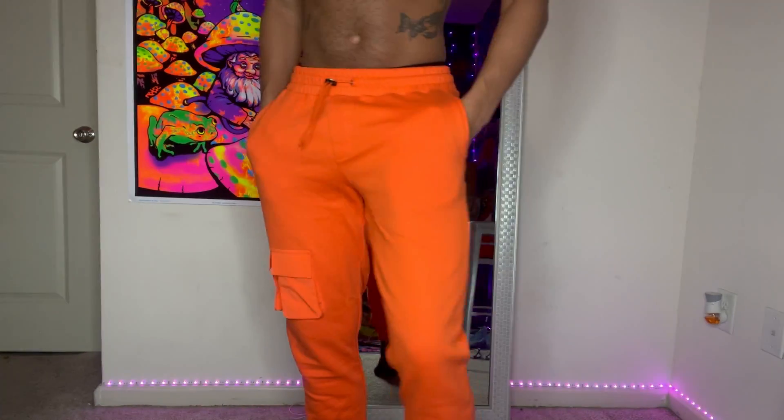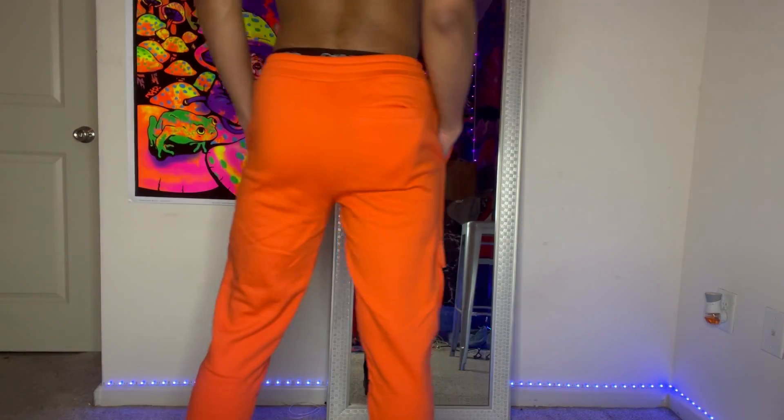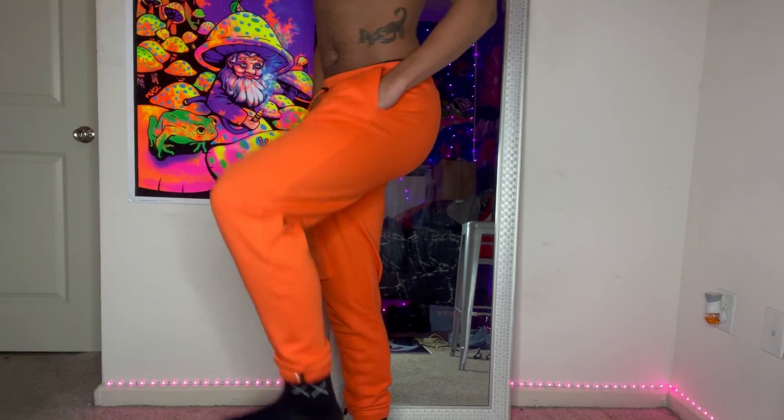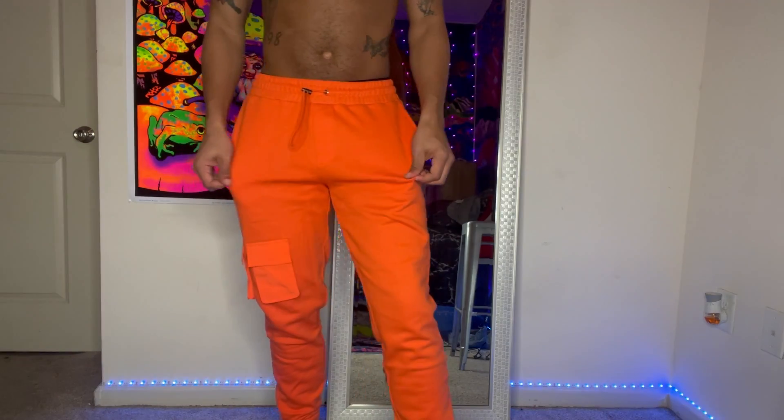Next are these really cute neon orange joggers. They have cargo pockets on them, they're really comfortable, and they have adjustable straps at the end. I love these because you can wear different shoes with them since you can adjust the strap. I'm going to piece this together really quick — it'll be a cute simple look for going to the mall or out to eat, nothing too fancy.